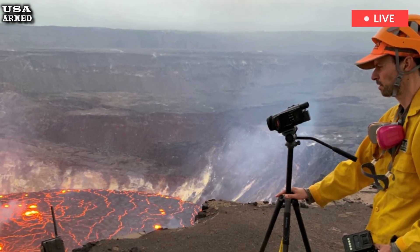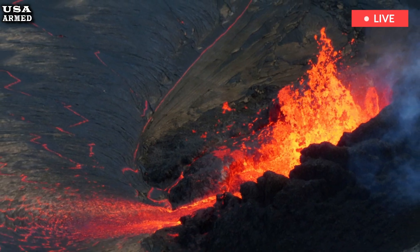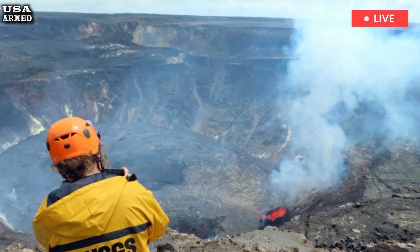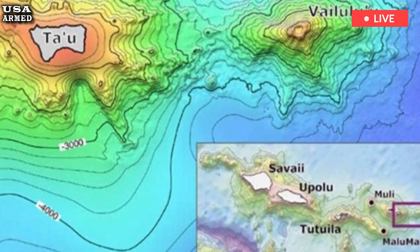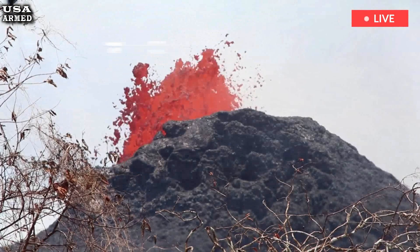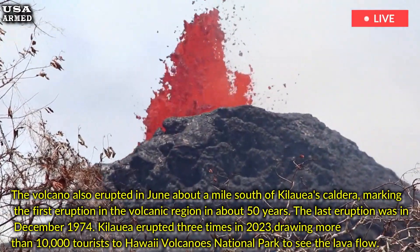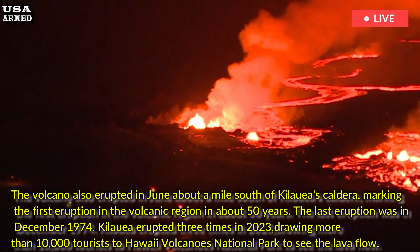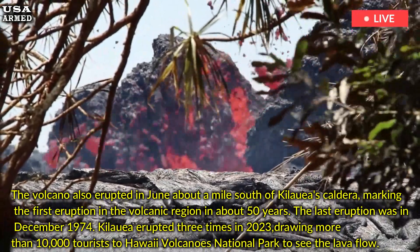Kilauea last erupted between September 15 and 20 along the Central East Rift Zone, a remote enclosed area of the park, amid increased seismic activity in the area, before moving into Napao Crater. The volcano also erupted in June about a mile south of Kilauea's caldera, marking the first eruption in the volcanic region in about 50 years. The last eruption was in December 1974.